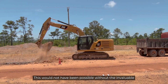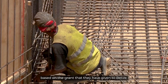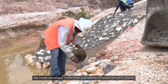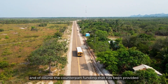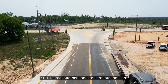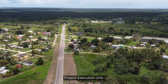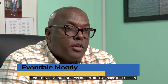This would not have been possible without the invaluable financial support from the Government of the United Kingdom, based on the grant they have given to Belize. We're also thankful for the financial support received from the Caribbean Development Bank, the counterpart funding provided by the Government of Belize, the support from engineering consultant Polytechnica, and the management and implementation team of the Ministry of Infrastructure Development and Housing Project Execution Unit. I thank everyone for their hard work and commitment that they have put into this project and to make it a success.